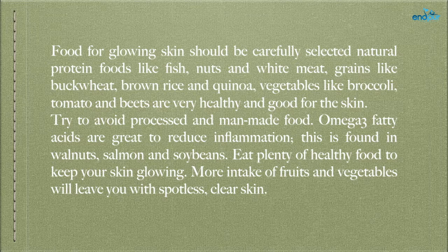Omega-3 fatty acids are great to reduce inflammation; these are found in walnuts, salmon, and soybeans. Eat plenty of healthy food to keep your skin glowing. More intake of fruits and vegetables will leave you with spotless, clear skin.